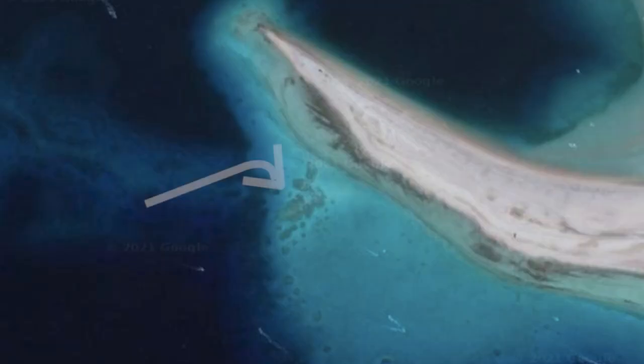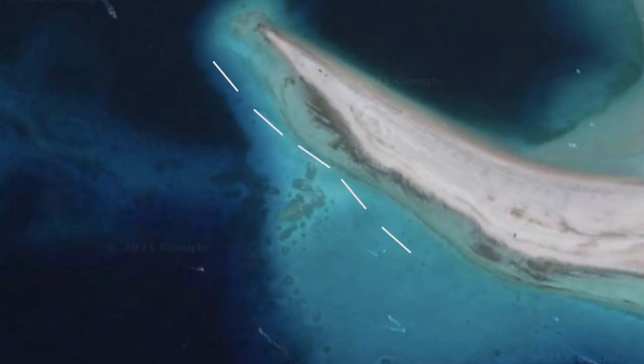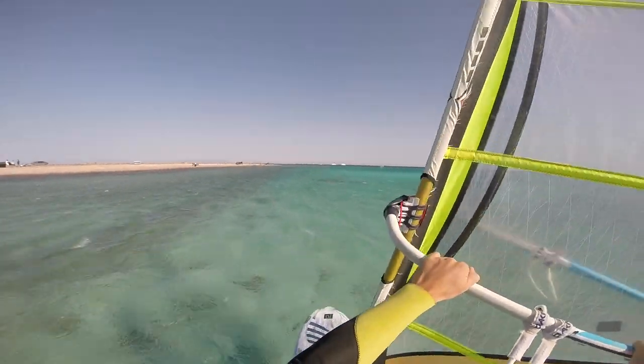There are also bits of reef to watch out for, which are usually pretty obvious because the water is so clear, but the main chunk of reef is right here. You can sail over it at high tide, but if it's low, only really the freestyle fins can get over it — or if you're brave, you can go through what is called the keyhole, which is basically the gap between the reef and the land.